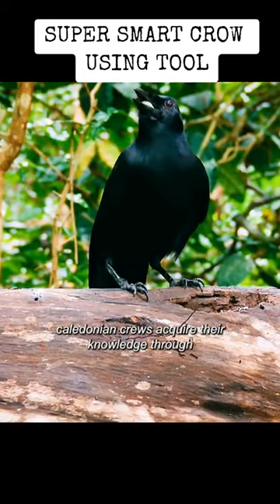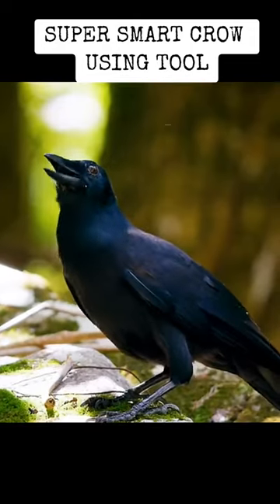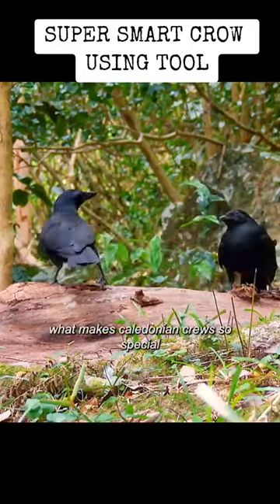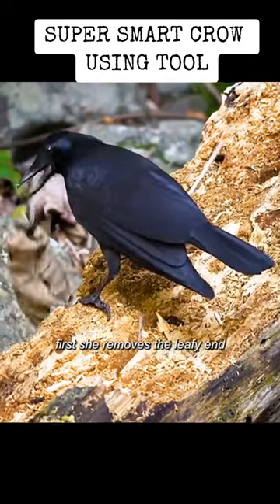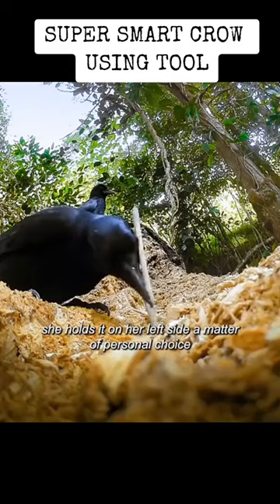Caledonian crows acquire their knowledge through both practice and learning from others. The crow calls down a young family member for some one-to-one tuition. What makes Caledonian crows so special is their skill at manufacturing the right tool for the job. She removes the leafy end and holds it on her left side — a matter of personal choice.